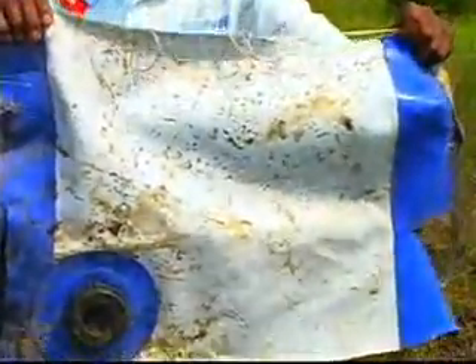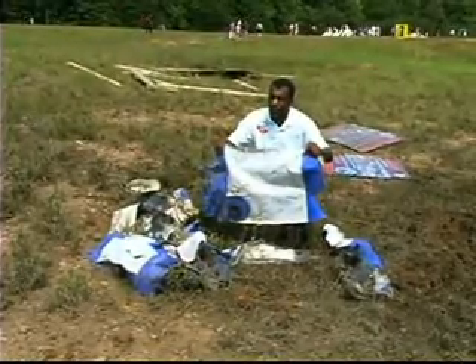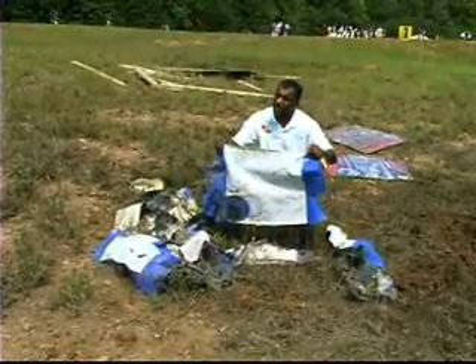If you take a look at this panel here, you'll see that this panel is totally destroyed. It's not destroyed from the fragmentation — it's destroyed from the actual four pounds of explosive going off. As the fragmentation pushed through, the explosive wave behind it ripped the seaming of the bag.